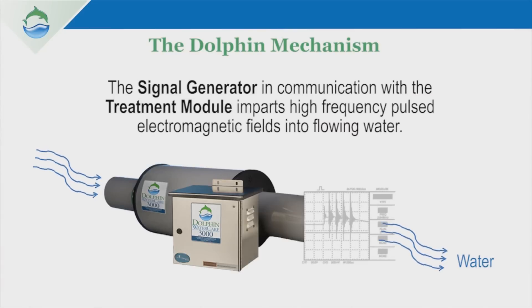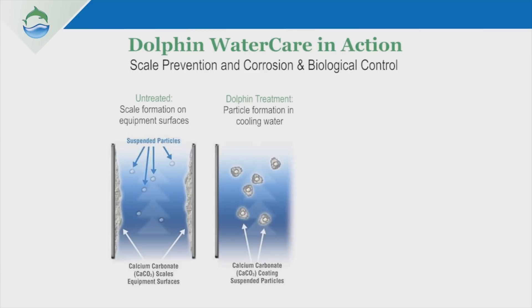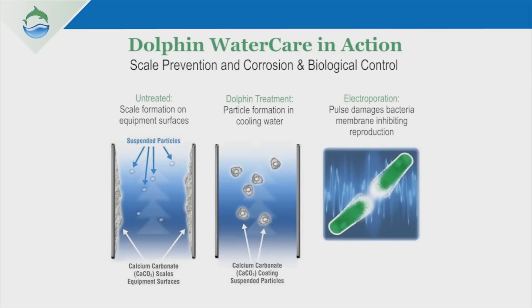The Dolphin works by imparting a broad spectrum of electromagnetic fields into the flow and cooling water. These electromagnetic fields activate suspended particles that are naturally occurring within the cooling water. And these activated suspended particles now become sites for mineral precipitation where scaling will occur around these suspended particles, not on your heat transfer systems. The high frequency electromagnetic fields also affect the bacteria that is in a cooling system and controls those bacteria to very low levels.